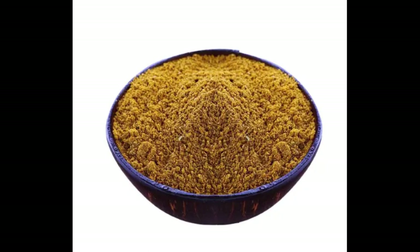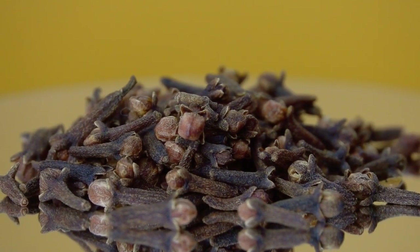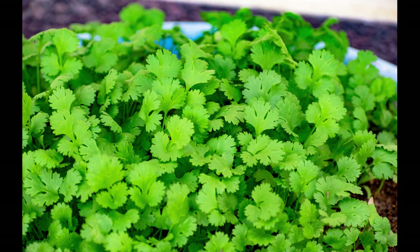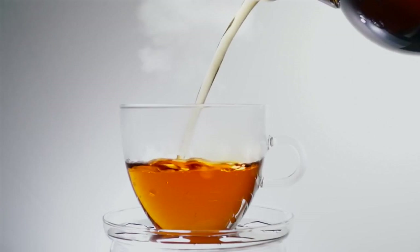Number 10: Xawaash. This Somali spice blend combines a medley of flavors, including cinnamon, cloves, cumin, cardamom, and coriander. It adds a warm, sweet, and slightly spicy taste to stews, rice dishes, and even teas.